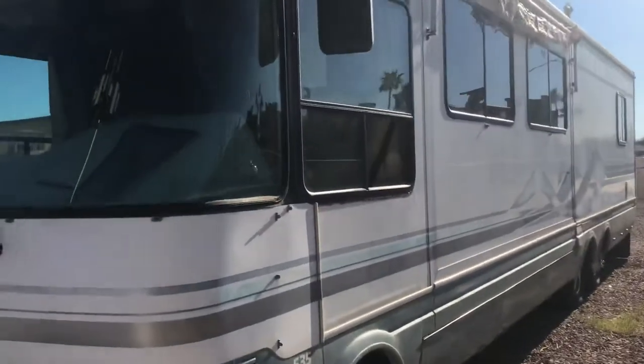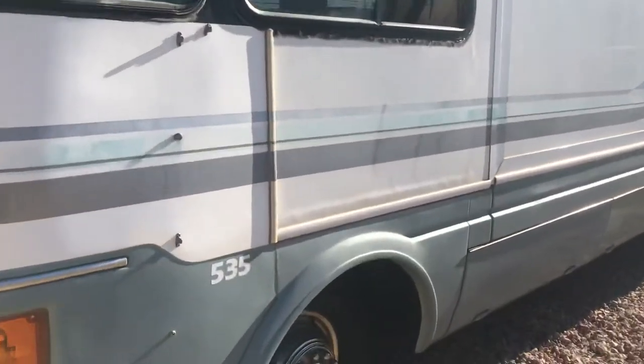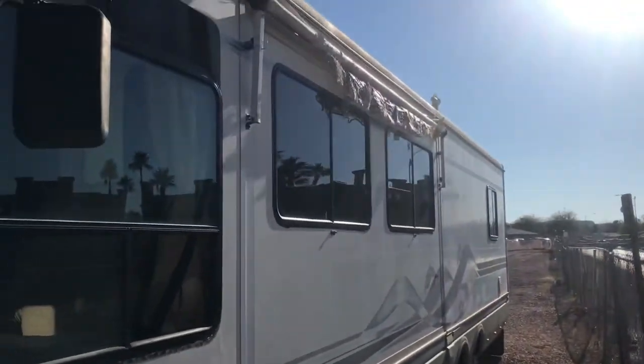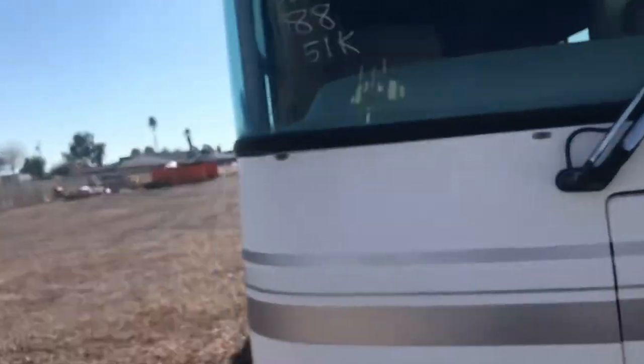The tires are not in great shape, but it does run and drive and has a smog certificate. There are a few things you'll probably want to address once you own the RV, but we're going to get right into it and show you everything we know about it.